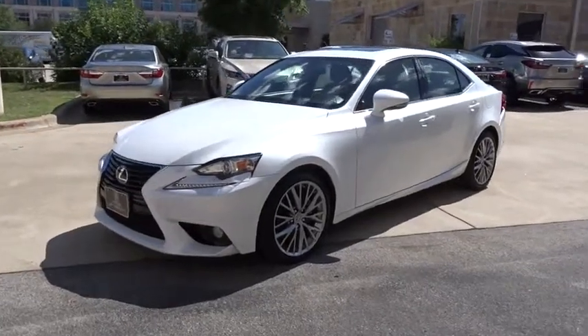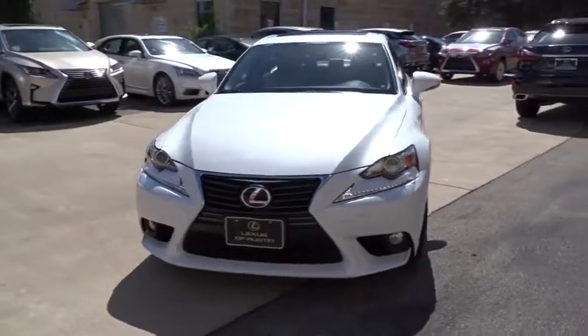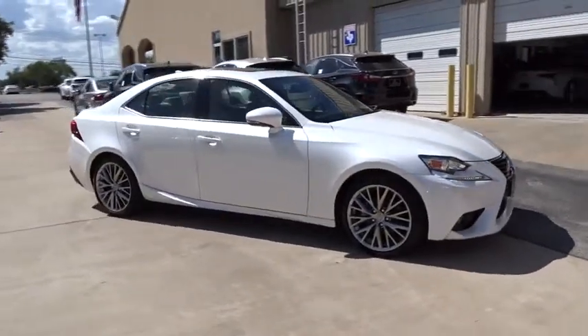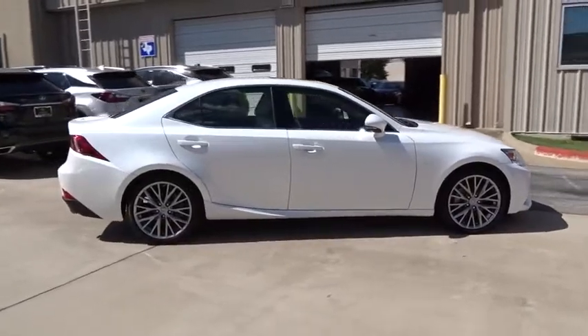The 2014 Lexus IS250 — an interior and exterior design inspired by the world of competitive racing. The IS250's authentic performance and style are the hallmarks of this classy, luxury sedan. This vehicle has less than 20,000 miles.